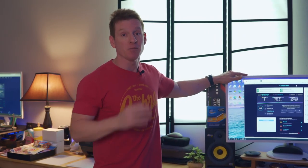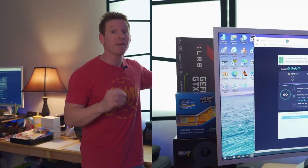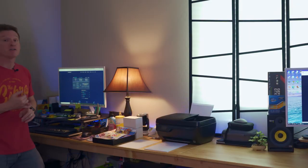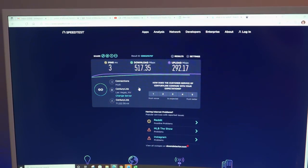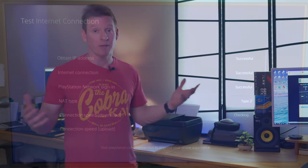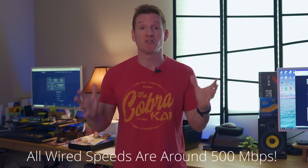The speed test is done — let's go over the results. For my computer, we're getting 720 megabits per second download and 629 megabits per second upload. My wife's computer is getting 517 megabits per second download and 292 megabits per second upload. Both speeds are awesome. And our PlayStation 5 is getting great results as well. All of our wired speeds are around 500 megabits per second or more.